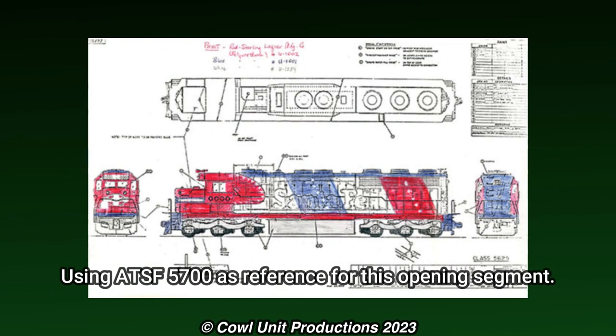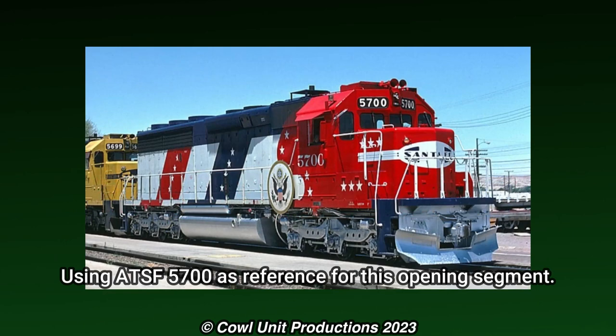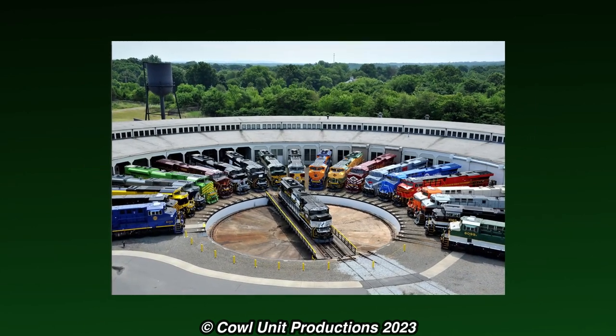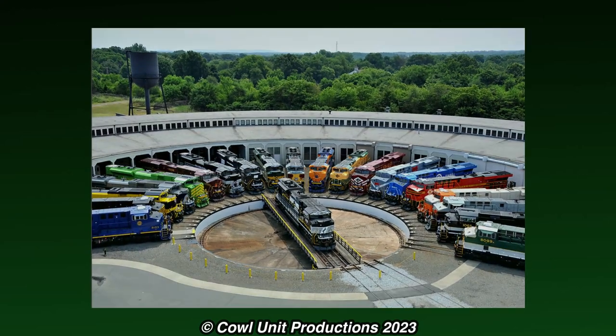Heritage units usually tend to go through many design changes before the design is finalized and sent to the paint shops. But for one of NS's iconic Heritage units, it had a controversial start that not many know of.